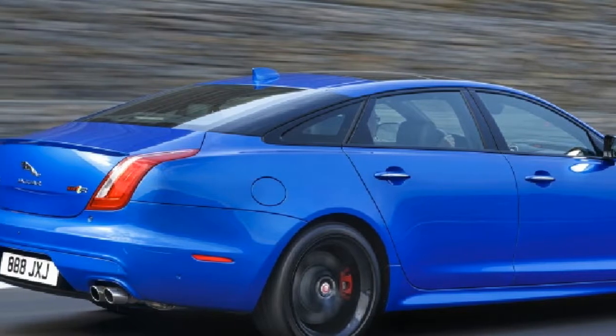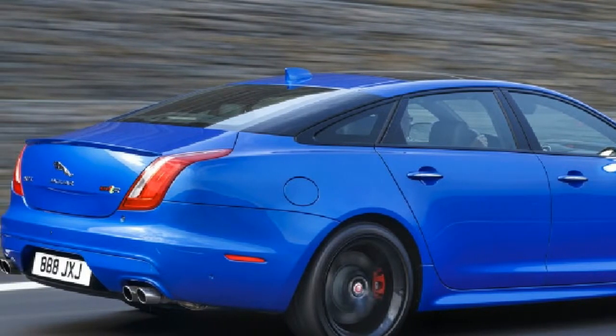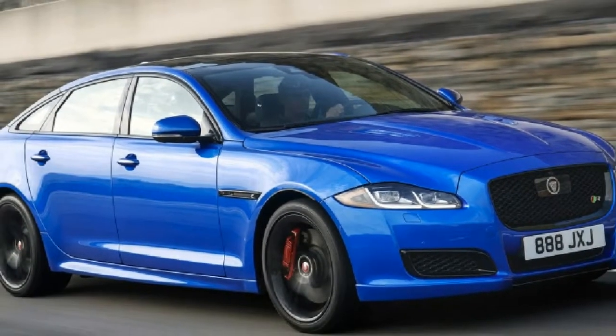2018 Jaguar XJR575 First Drive Review. Everyone loves an underdog, right?